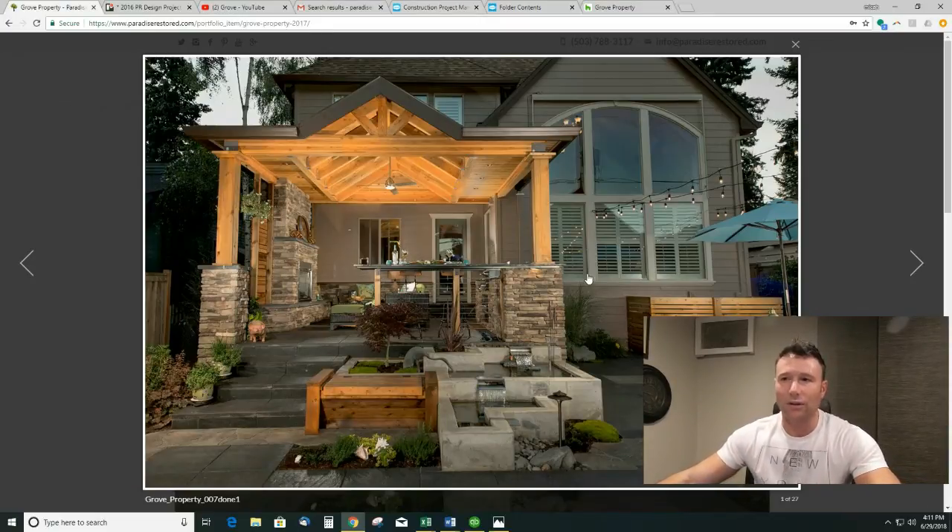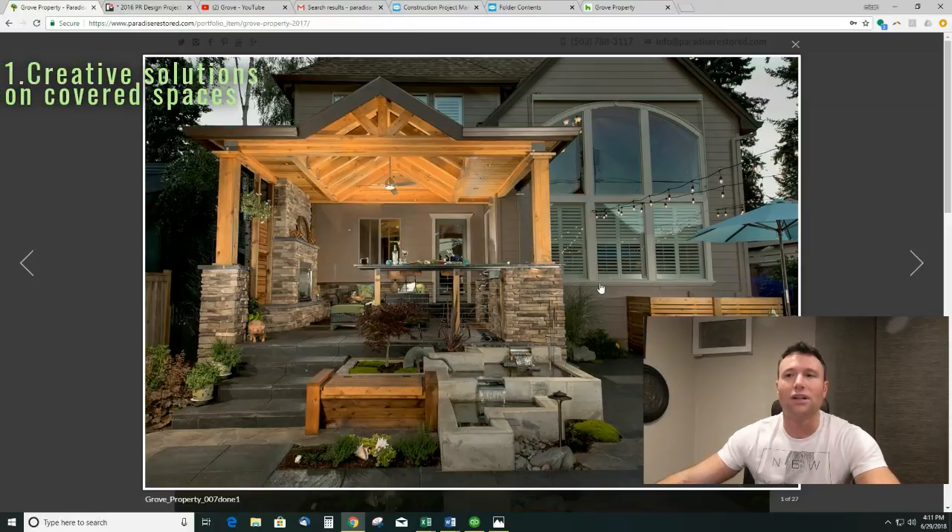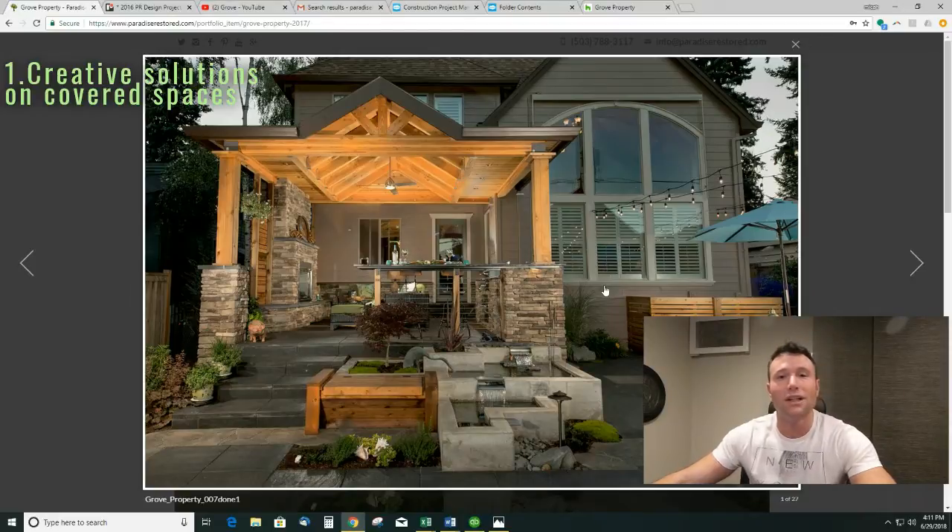One of the main things I want to cover with you today is three different things. Number one, getting creative solutions on covered spaces. It's really important in the area that we live, with the rain and some of the drizzly weather, to have a covered space. It doesn't necessarily have to be attached to the home, but it would be nice to go to a spot in your landscape and enjoy that without worrying about being rained on. So that's what we did here.